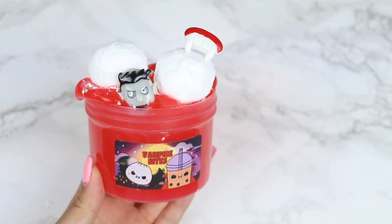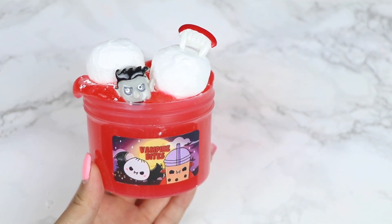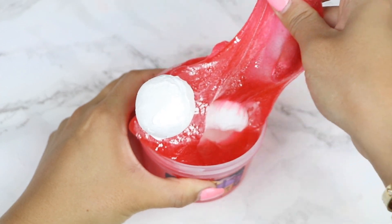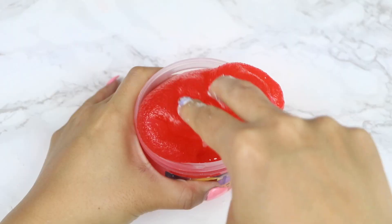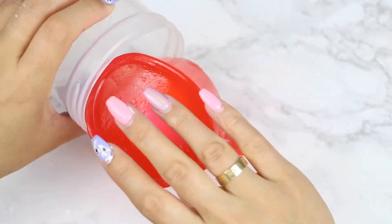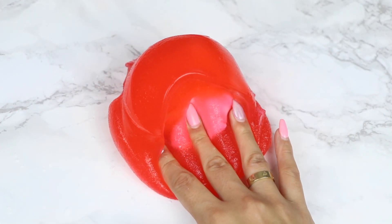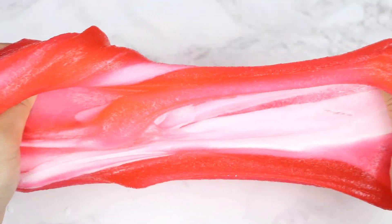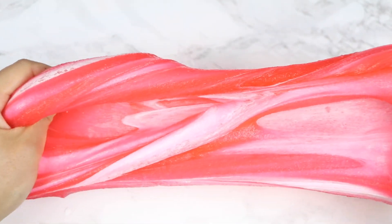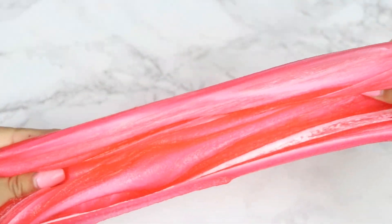Next up, we have Vampire Bites. This is another slime that will come in the Halloween slime boxes. 8-ounce slimes will come with two powdered clay munchkins, while the slimes in the box will come with one large powdered munchkin. Both slimes will also come with a vampire charm and vampire teeth charm. The slime looks so cute when it's put together, and I'm obsessed with the slime label. The base is a thick jelly slime scented like jelly-filled donuts.